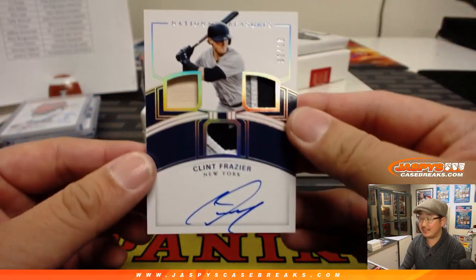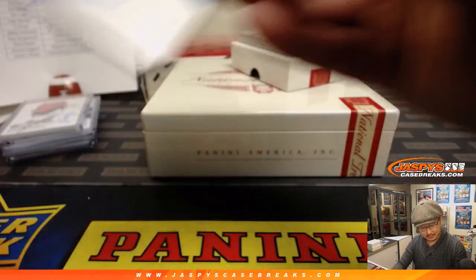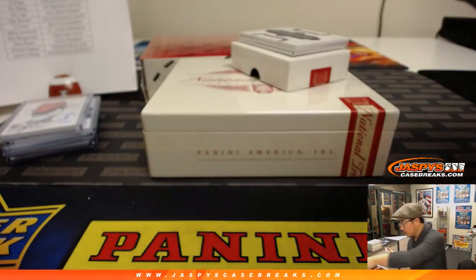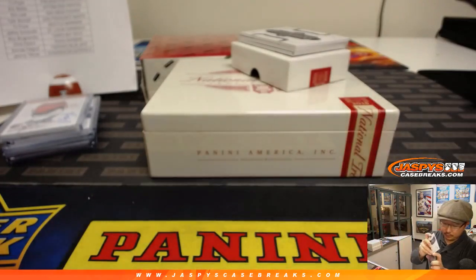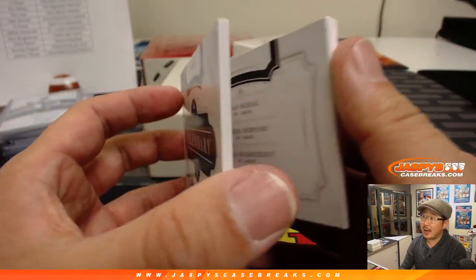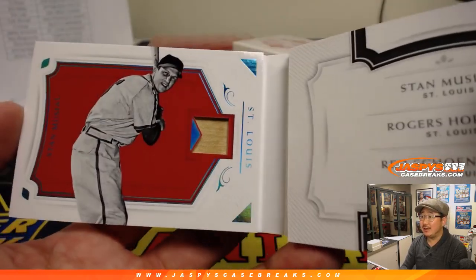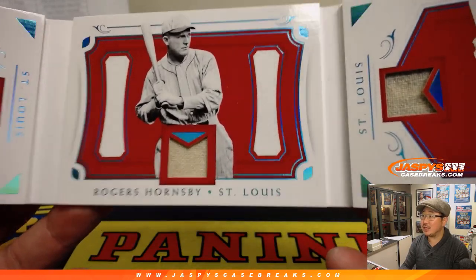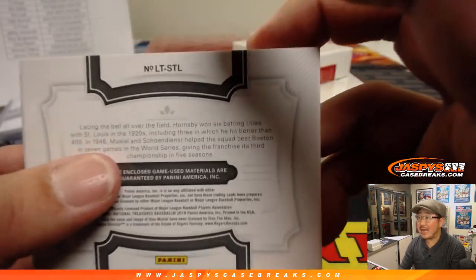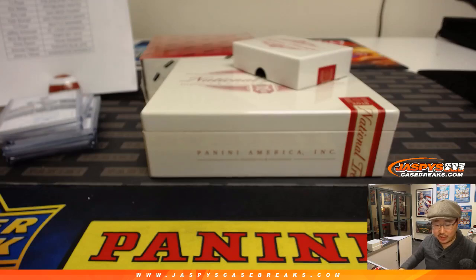Nice low number here — 2 out of 10 Clint Frazier triple relic and autograph, nice one for Ed and the Yankees. And your legendary trio — wow, it's all Cardinals: Stan the Man Musial, Rogers Hornsby, and Red Schoendienst. Stan the Man, Rogers, and Red — game-used material in all of those. 24 out of 25 — what a book for Jeffrey S. and the Cardinals!